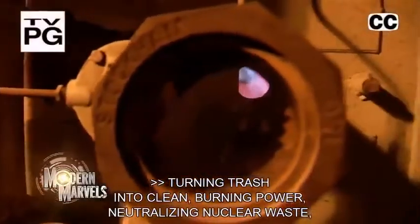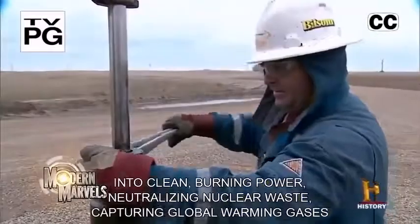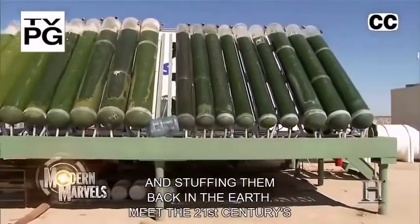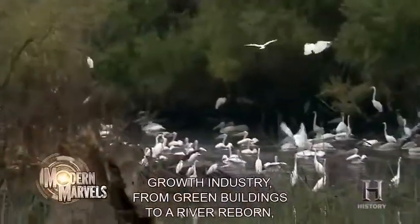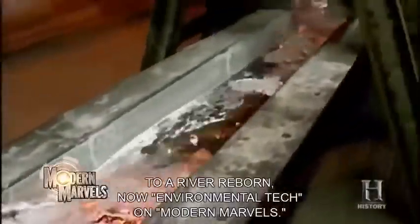Trash into clean-burning power, neutralizing nuclear waste, capturing global warming gases and stuffing them back in the earth. Meet the 21st century's growth industry. From green buildings to a river reborn. Environmental Tech on Modern Marvels.